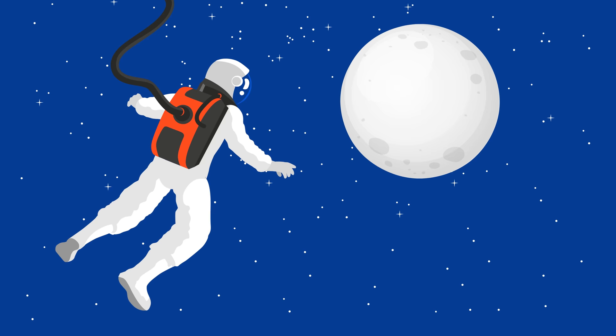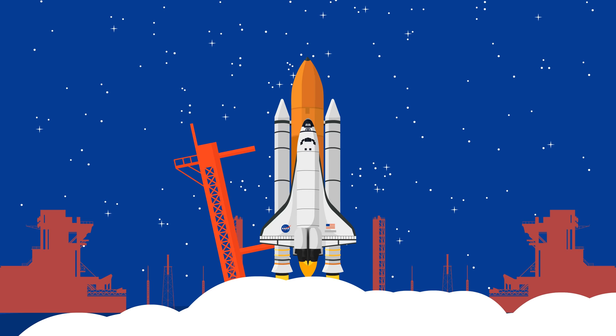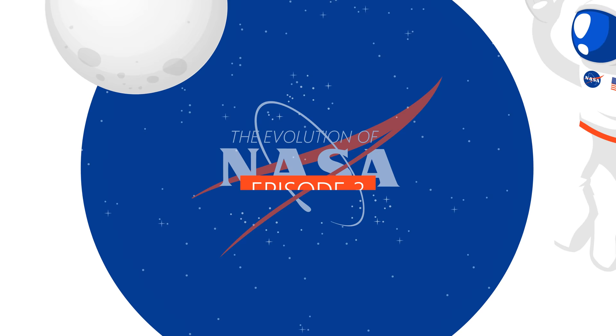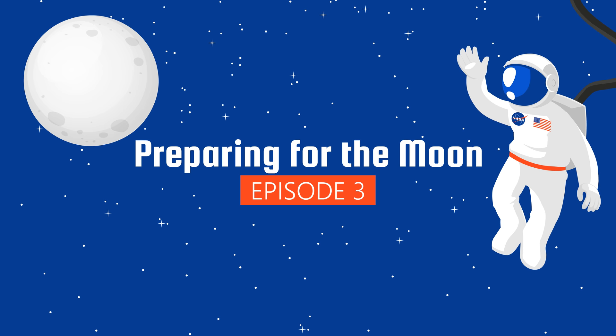The time has come for the United States and the Soviet Union to prepare for one of the biggest challenges in human history. This is the Evolution of NASA. The third episode will take a look at how NASA and the Soviet Union prepared for going to the moon.